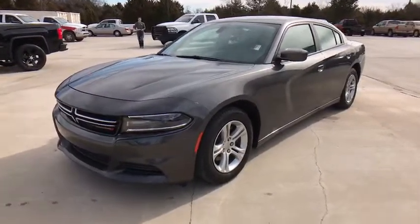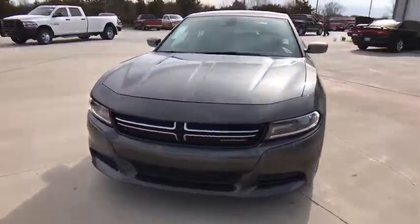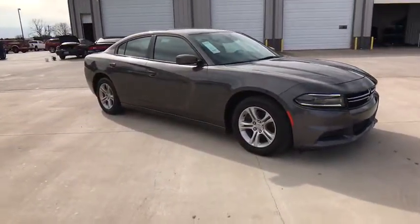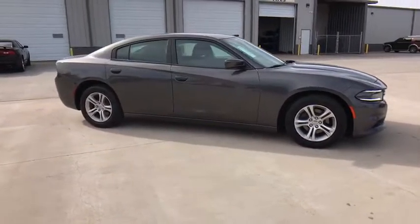The 2015 Dodge Charger injects some versatility, comfort, and sophistication into your muscle. The Charger is a powerful sedan that excites at every turn.